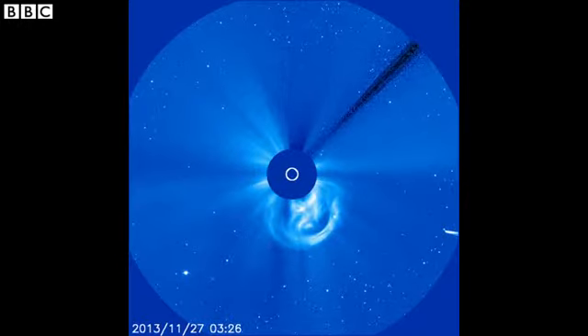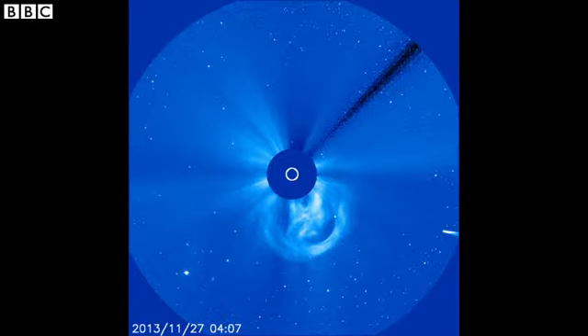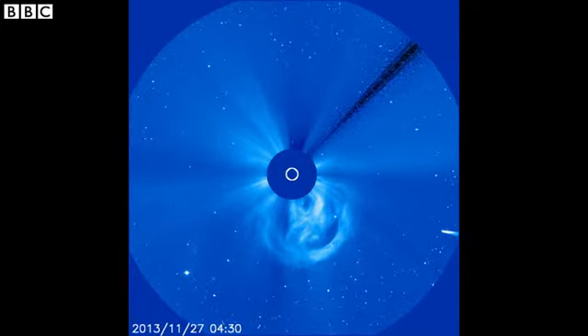We saw the comet fading and fading and fading, and then it went behind the occulting disk, because these cameras have an occulting disk to mask the sun. But then it was taken by the Solar Dynamics Observatory, which is another space observatory that has no occulting disk or anything — it has special filters — and the comet should have been there. The satellite has been positioned especially to capture the comet. I was looking at the images just now and couldn't see anything.